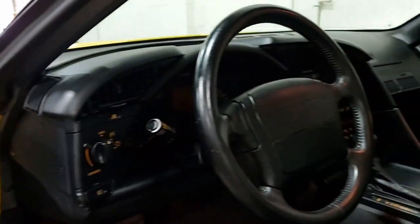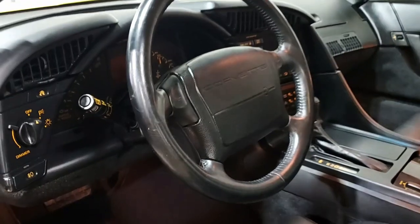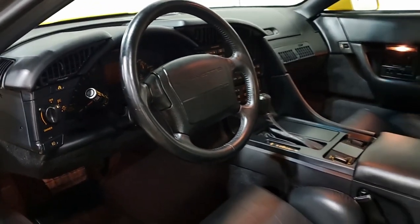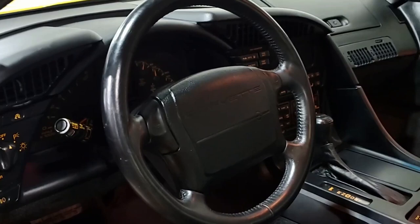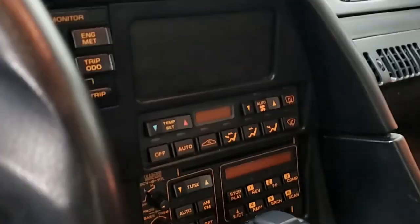The interior of this '92 Corvette shows very good to excellent factory leather seats, door panels, steering wheel, and a very good center console as well. This car is completely stock — it's beautiful. Be sure to take a look at it on our website for pricing and beautiful photos in great detail.